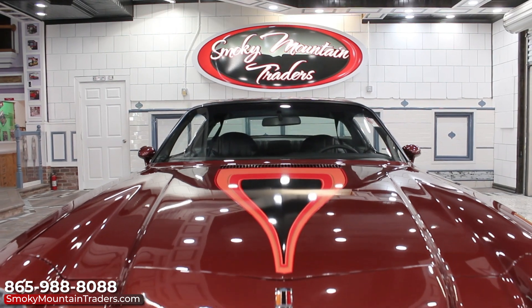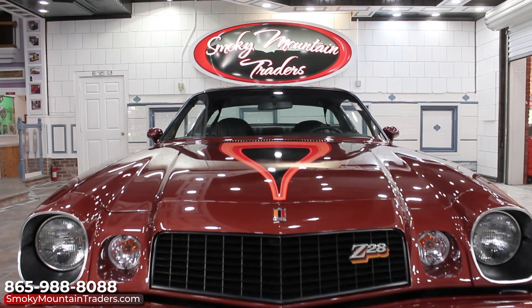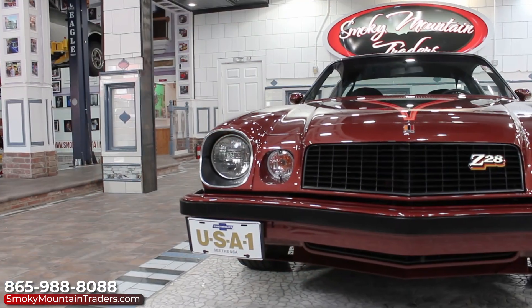This is a 61,000 mile car that has had the same owner since 1984. It comes with four original build sheets in the factory locations.